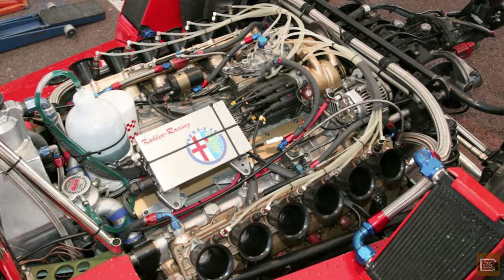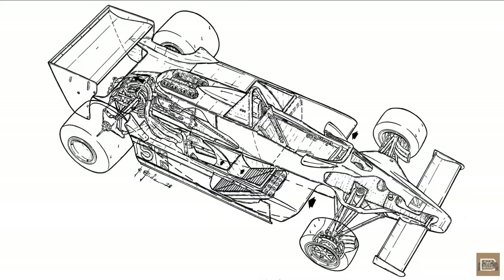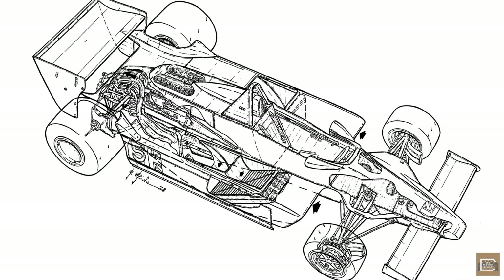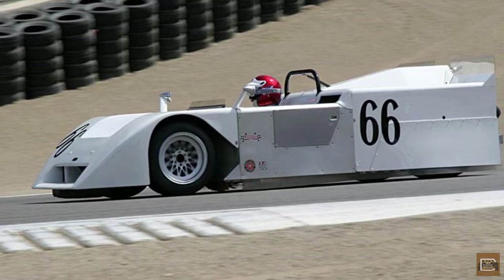Unfortunately for Murray and Brabham, the Alfa Romeo flat-12 used in that year's car was just too wide to allow the use of venturi tunnels, which were the primary mechanism used for significant ground effect. Murray, however, was not deterred, and set about finding another way to reduce the air pressure under the Brabham chassis.